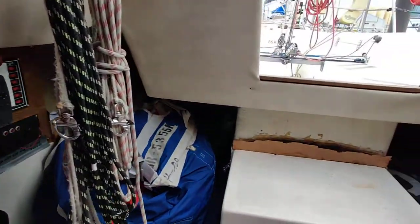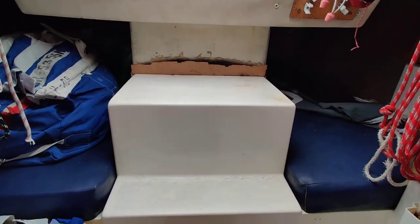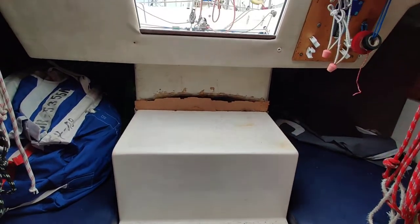Here's the electronics area. You've got two quarter berths — again, sails are stored down there because that's how she's set up at the moment. Engine is under the companionway.